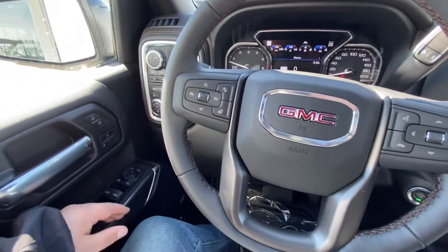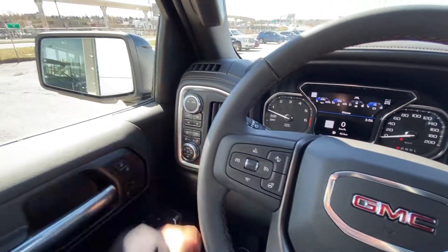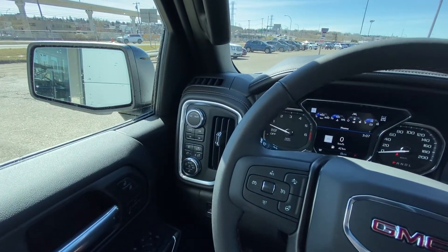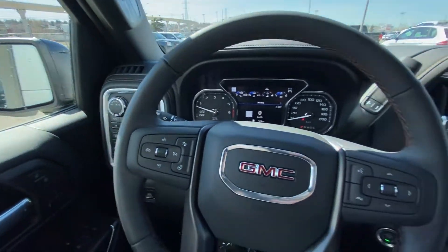Taking a quick look at the interior, we have power windows, locks, and mirrors, as well as memory seating. We do have the 4x4 and automatic headlights with your transmission for your different driving modes.